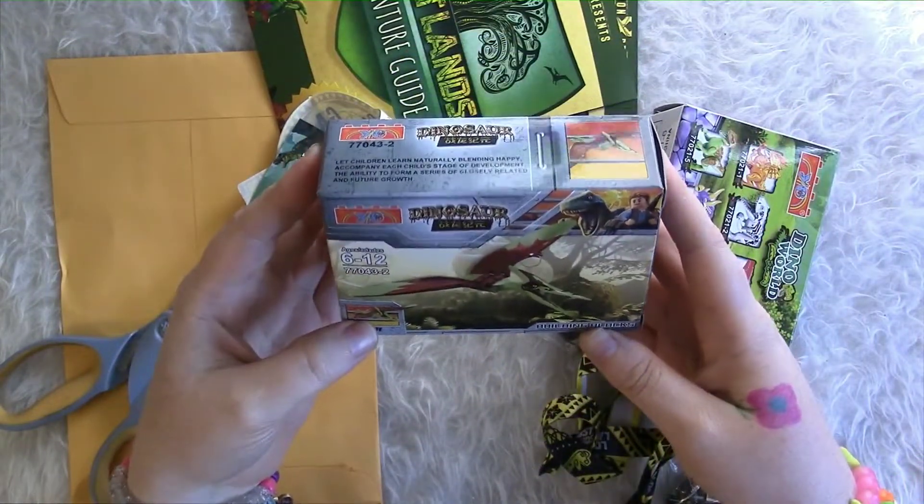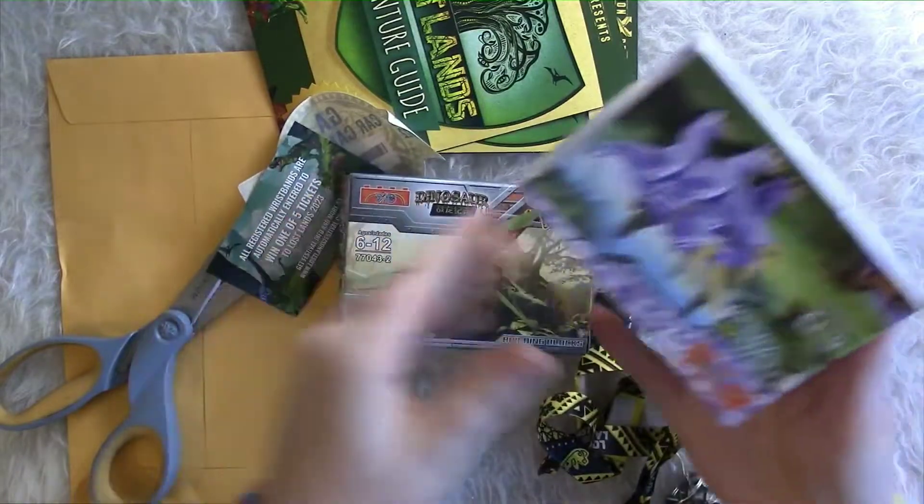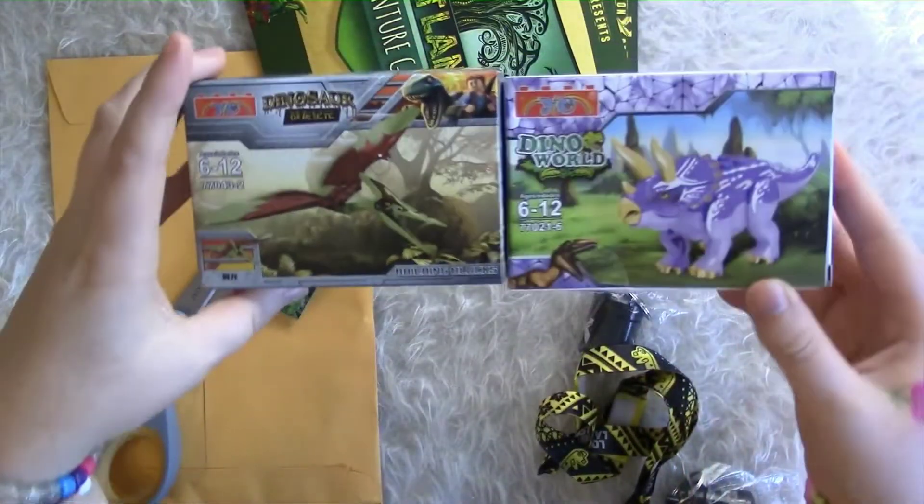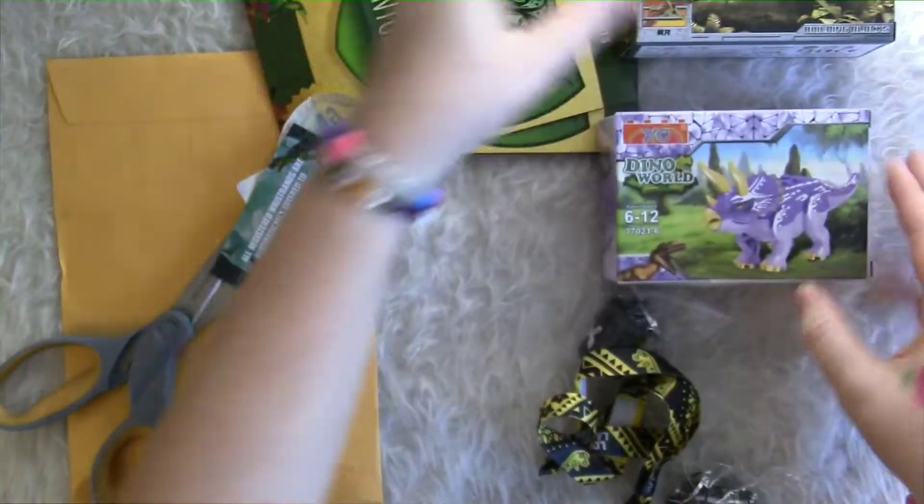So we've got a Pterodactyl and a Triceratops. We got two little build-your-own dinos, which are super cute.